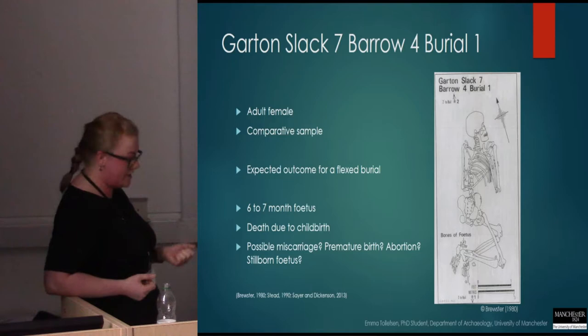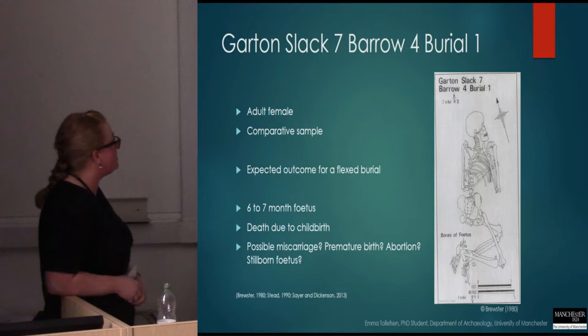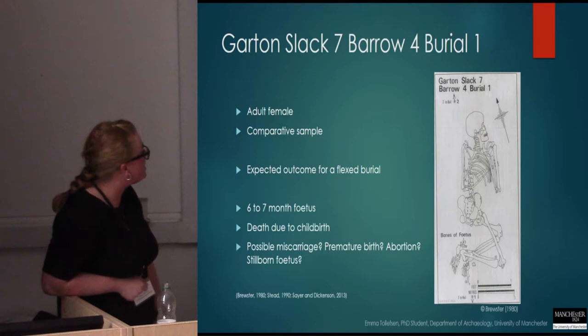Osteologically, there are no clear indicators of stillbirths, but based on modern clinical observations, we know that premature babies born before 28 weeks are unlikely to survive. So I think we can definitely say that this woman died due to childbirth.